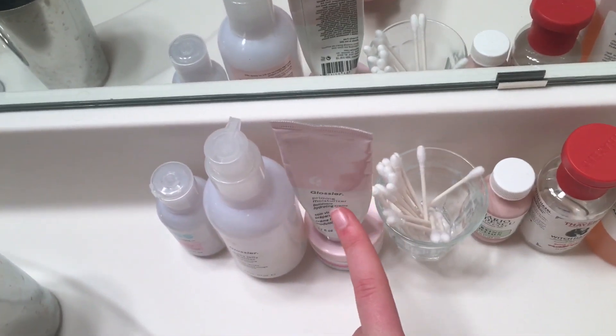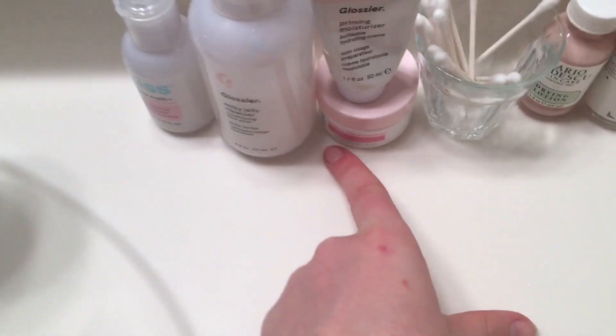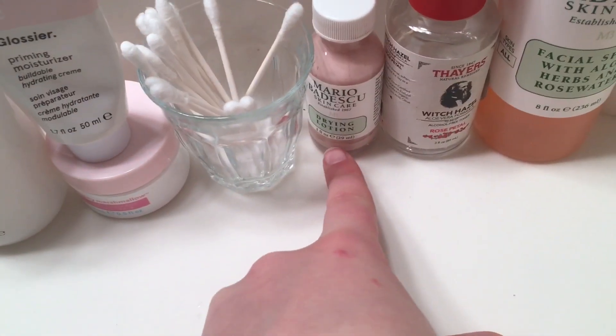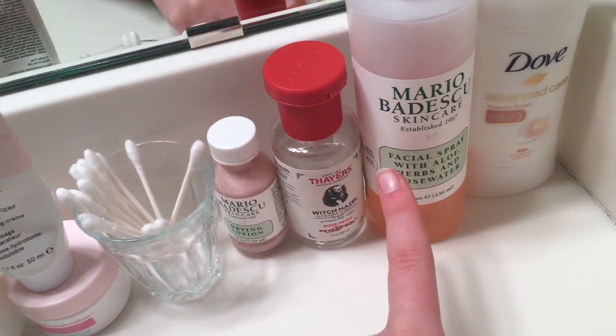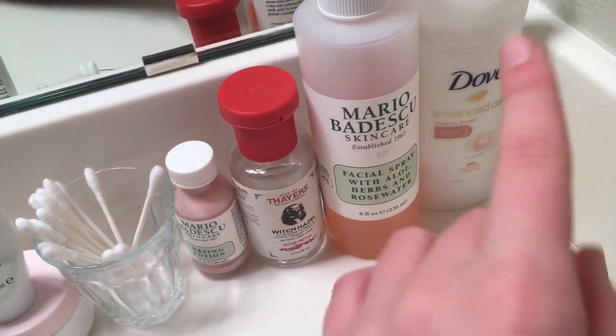Why don't I just show you — these are the skincare products I'm using all the time. I keep them all right here. I have the Bliss Makeup Melt, Milky Jelly Cleanser, Glossier priming moisturizer, the Bliss Mighty Marshmallow Mask, Mario Badescu drying lotion, Thayer's witch hazel, and the Mario Badescu Skincare Facial Spray in rose.